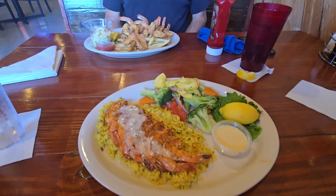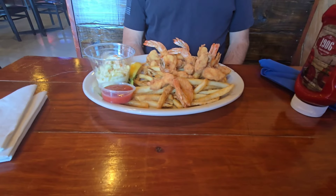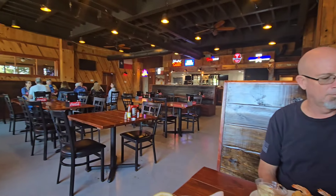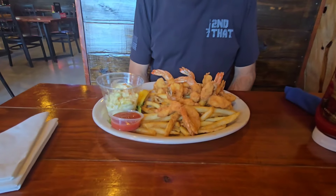We came to Pacific Seafood in San Leon, and Sean got fried shrimp, I got grilled shrimp. I like this place — we've been here once before. You can see the inside; it's nice. They've got good prices. What was that, $18? Yeah, $18. That's a lot of food.